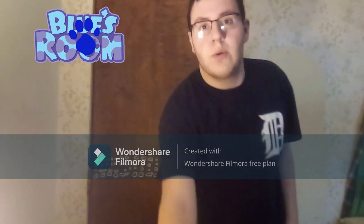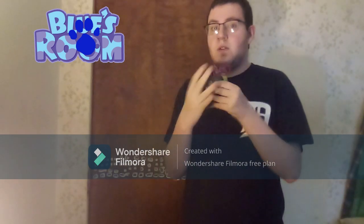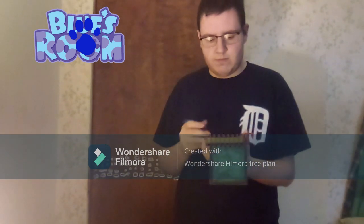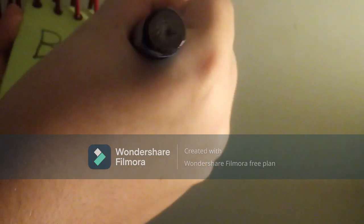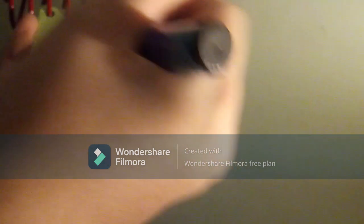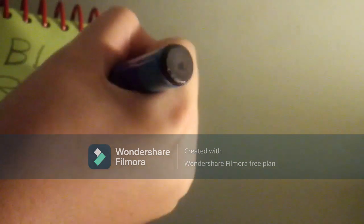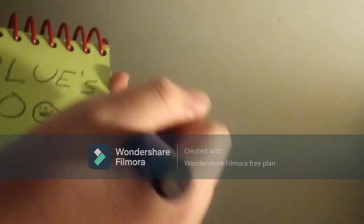You know what we need, our handy dandy notebook. Right. Let's draw Blue's Room. Let's write 'Blue' at the top with an apostrophe and S. Then we can write 'room' on the bottom with a paw print inside it. And we have Blue's Room.